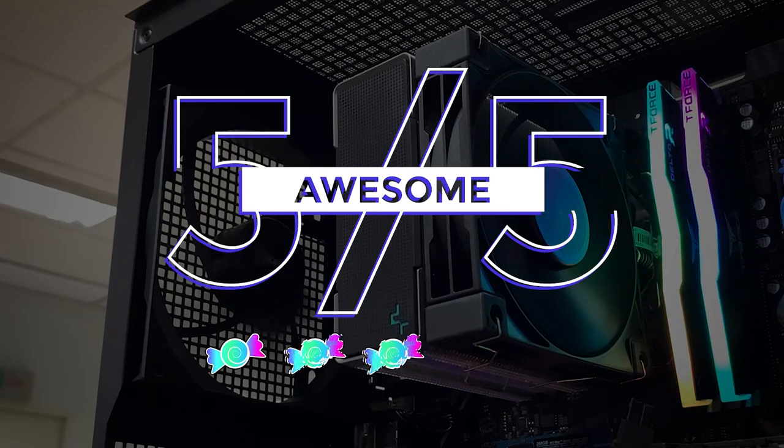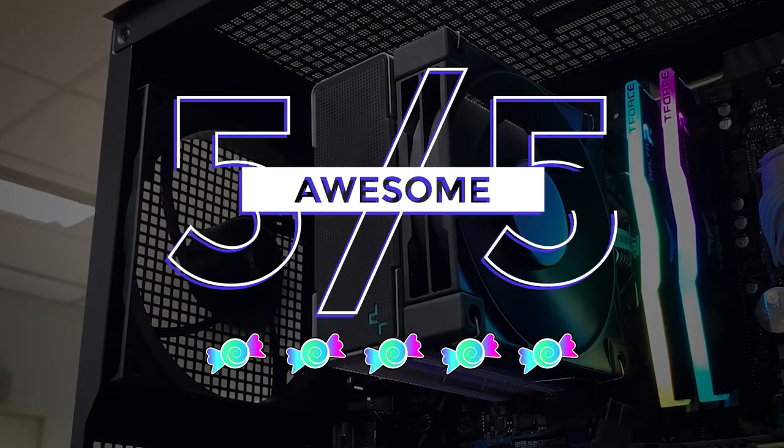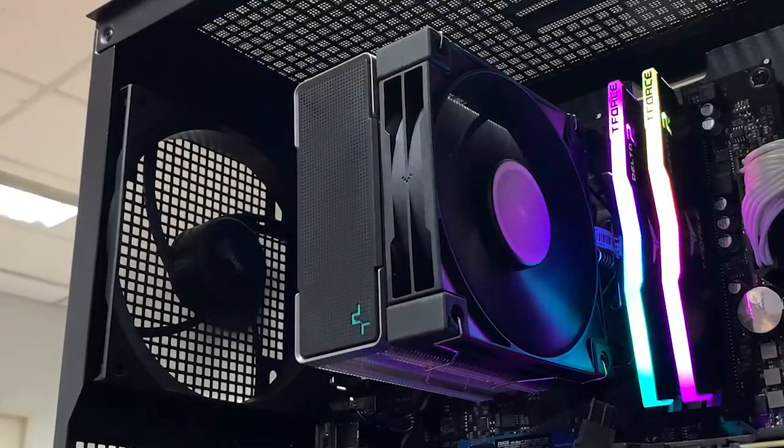I'm giving this cooler 5 out of 5 candies. Excellent cooler at a competitive price. Bottom line, if you're looking for a one-tower cooler, it's hard to get any better than the AK400.